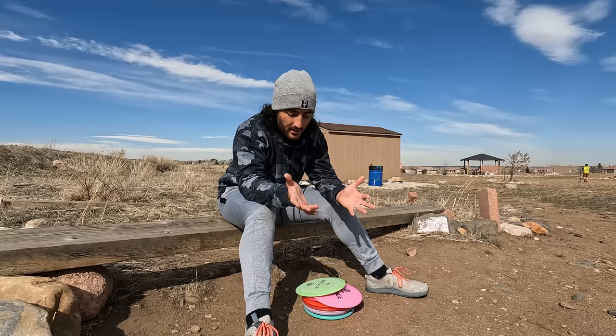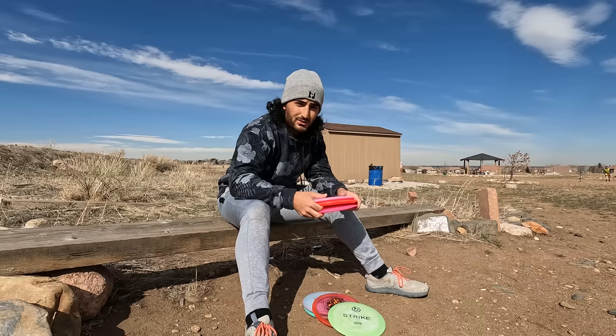Thank you so much again to Flippy Disc Golf for sponsoring this video. Hopefully we shoot pretty well — I'm gonna go sign in for tags, warm up the putt a little bit, and hopefully play decent. Let's have some fun.